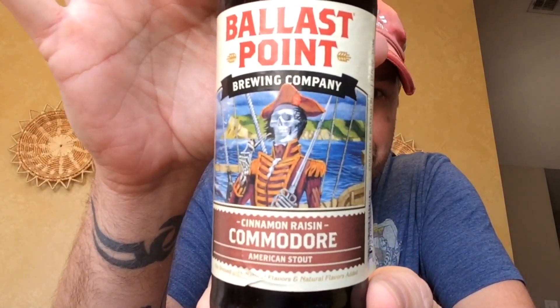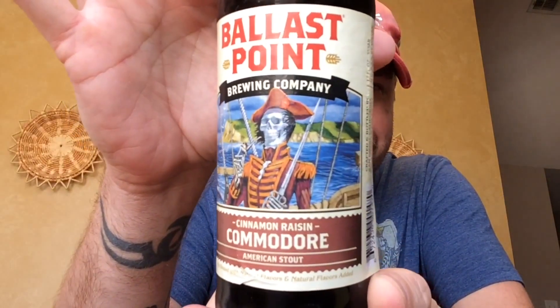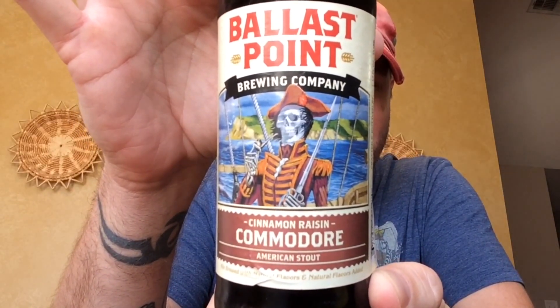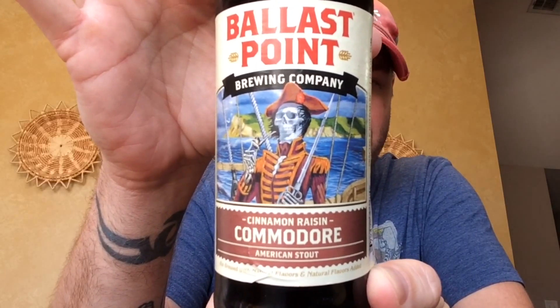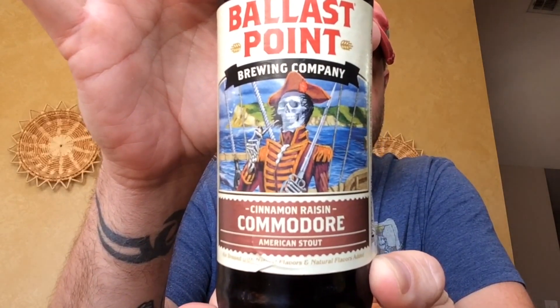What's going on guys, I'm back today with another craft beer review. Today we're going to jump into one from Ballast Point out of San Diego, California — the Cinnamon Raisin Commodore American Stout. I've always liked a lot of Ballast Point stuff, and this is one that's newer to me. It could have been out for a while, but I haven't seen it in my area, so we're going to go ahead and try this one out.